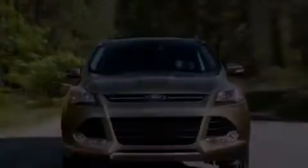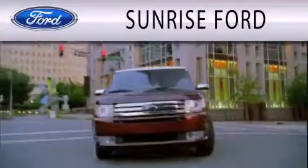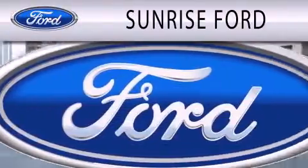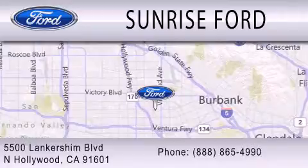We invite you to contact us today to learn more about this vehicle. Sunrise Ford is dedicated to doing everything possible to ensure that the experience you have selecting your next vehicle is as pleasant as possible. We're located at 5500 Lankershim Boulevard in North Hollywood.